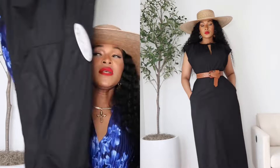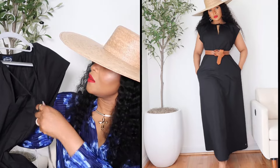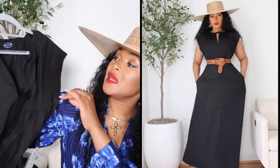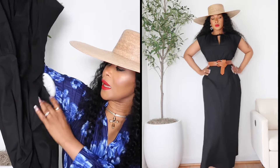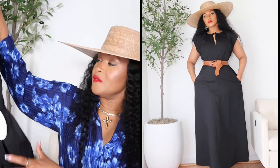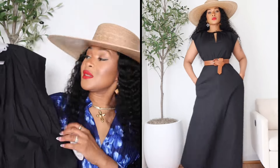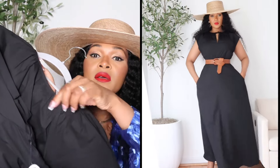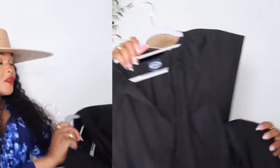Next is this black dress, which I got in size medium. It has a tie in the front with a V-neck, long sleeves, and it's long with a pocket. It is so beautiful — I cannot believe all these things are from Walmart. Look at the gathers on the neck, here at the back and here in the front. It is beautiful.